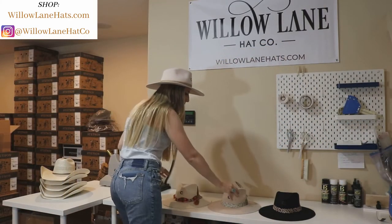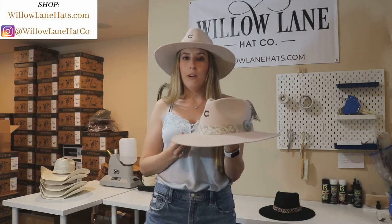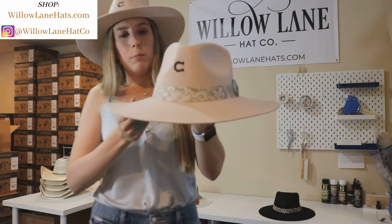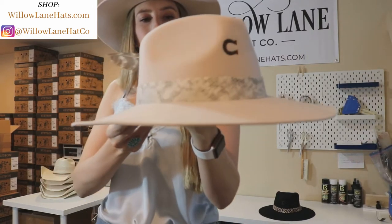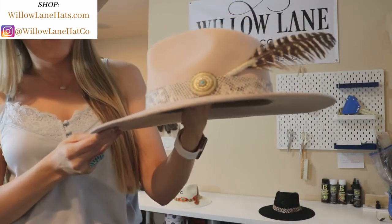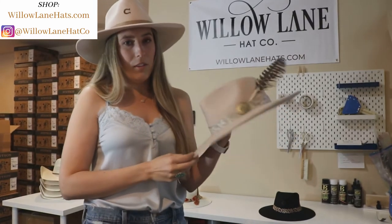Our next hat is the Sidewinder. This comes in the color silver belly. This is a really, really popular color with Charlie One Horse. The band is a snake print light gray color. This has the same silver concho on it with the blue stone, and then this feather is removable, so if you don't like the feather you can take it out.